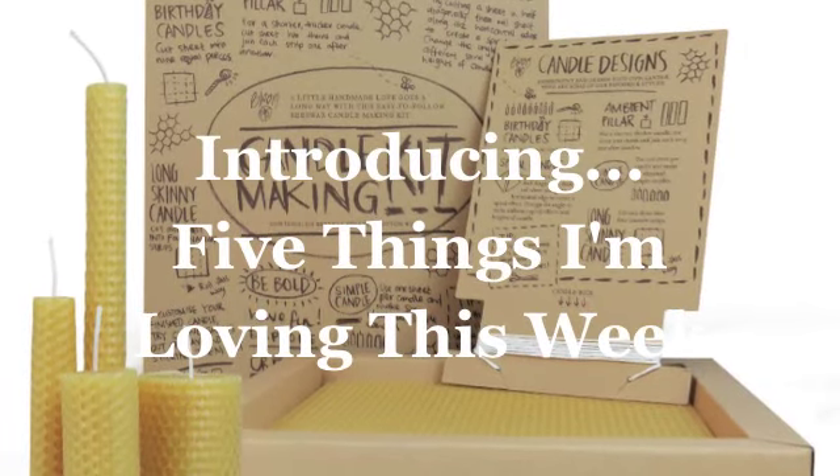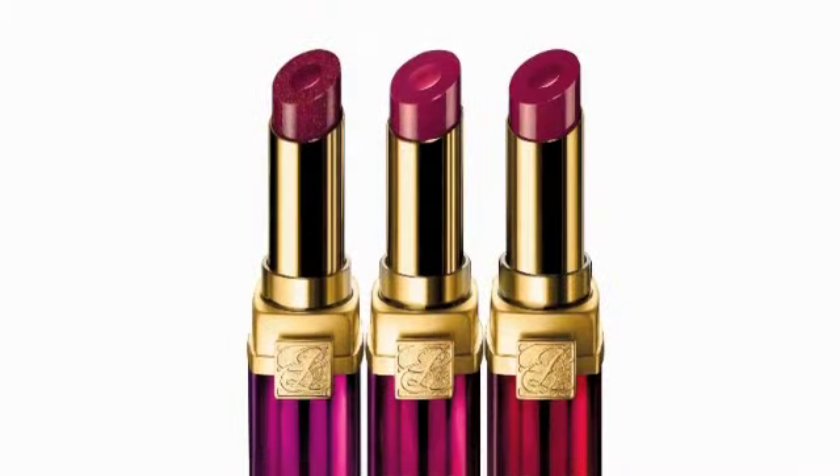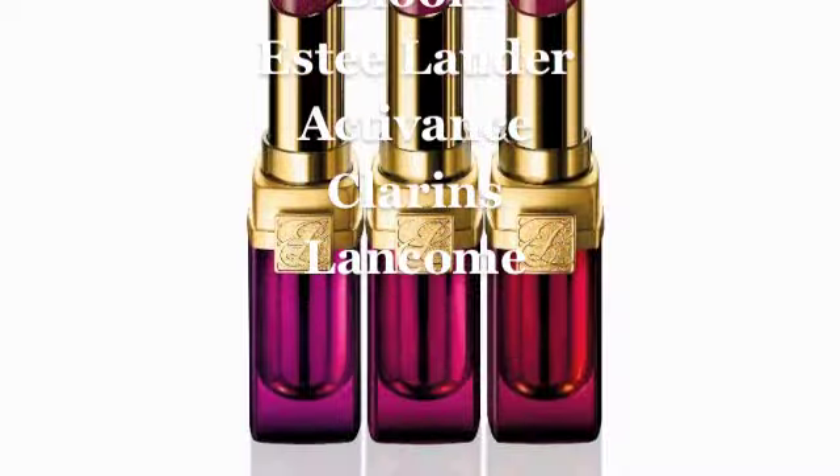It's the go-to for the how-to. Welcome to 5 Things I'm Loving this week. I have a very exciting array of products for you guys.